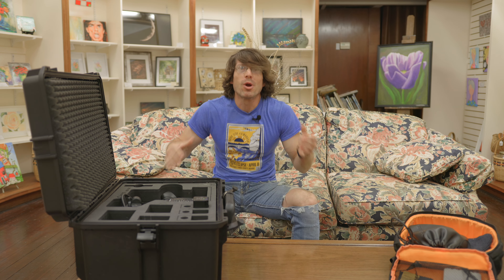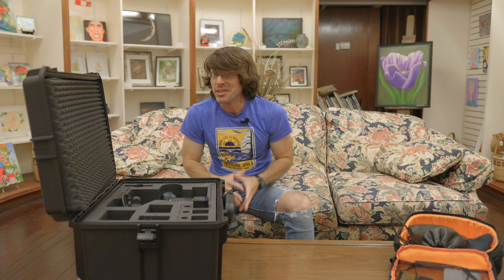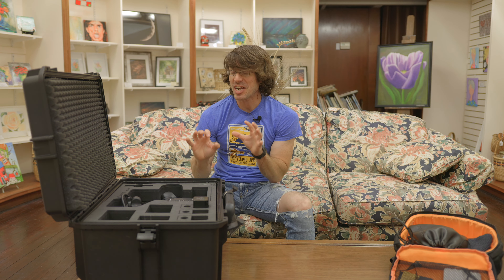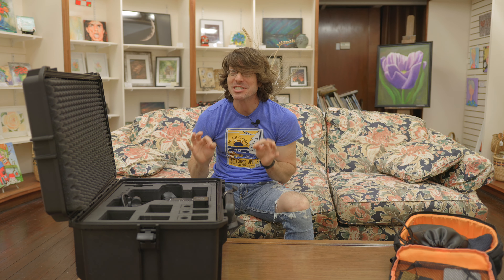What's up guys and welcome back to the channel where we learn, do, and talk about photography until we're sick of it. Video cameras, I guess, today. I've got a very cool camera to show you with top-line video specs that I got for $1,900, and I didn't even know this camera existed.